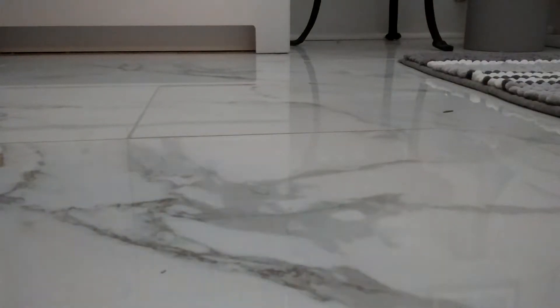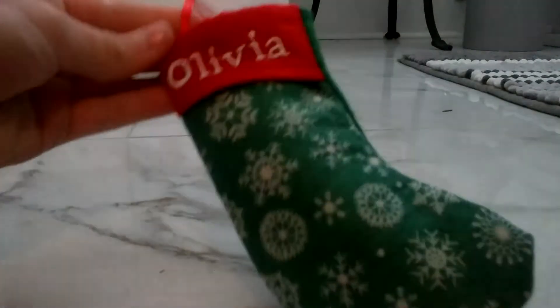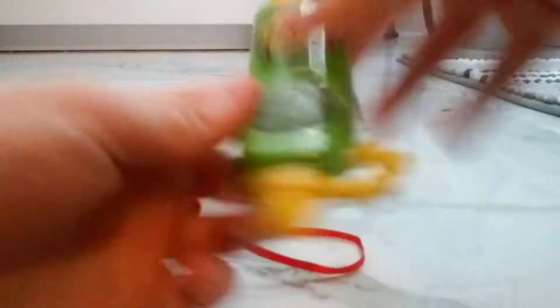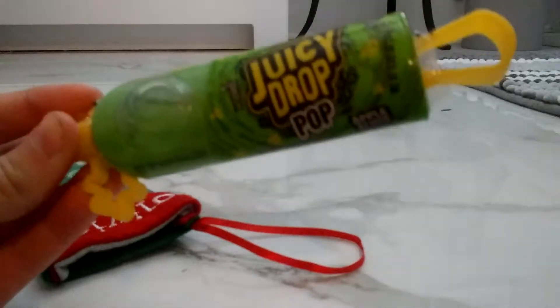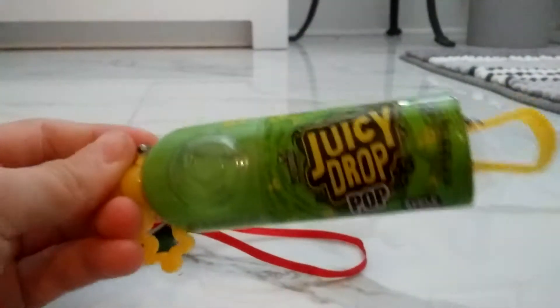So this is what I got from my Elf on a Shelf. It was in this little stocking that says my name on it. And inside, it's this little candy, and this is like one of my favorite candies. I love sour things. Juicy Drop is delicious. If you don't know what it is, it's like this lollipop and then you can drip sour juice on it and it's delicious.